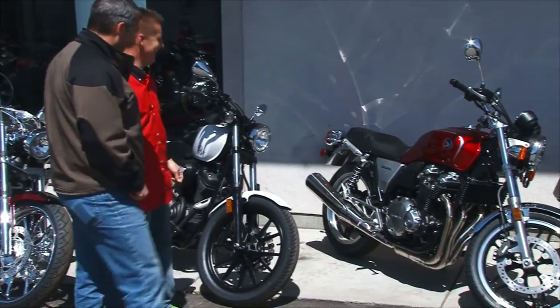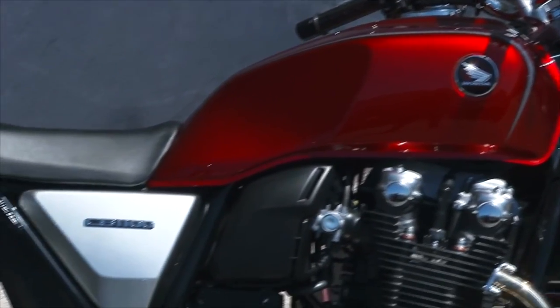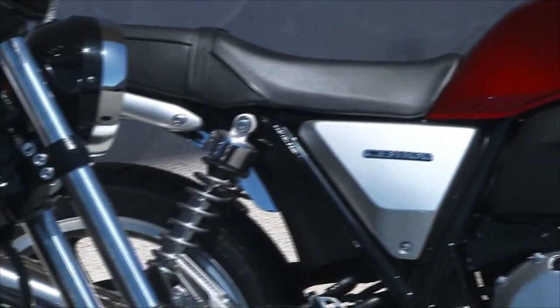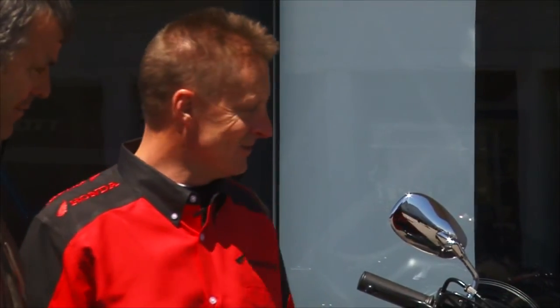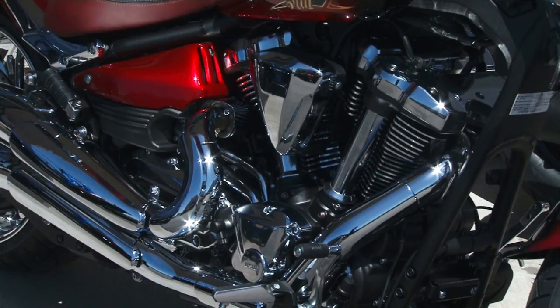And then we got this — that's your brand new 1978. Yeah, you're supposed to move them faster than this, you know, not keep them around that long. It's even the same color as it was back then. It's gorgeous. This is the new CB 1100 from Honda. That's fuel injection, that's an 1100, but it has all that retro look. I mean, look at all the chrome.